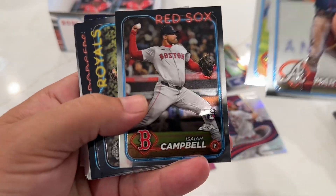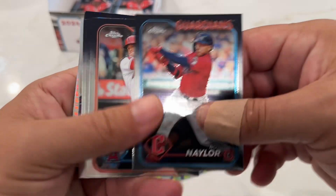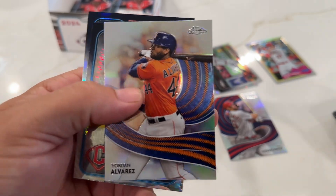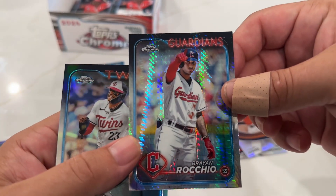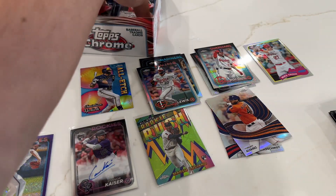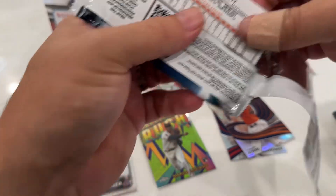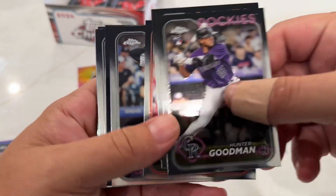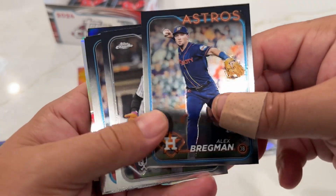Three left pack: Martinez, Schneider, Campbell, Hernandez, Kershaw, Naylor, Gabriel Moreno, Jordan Alvarez with the strokes, Rose Lewis refractor. Goodman, Harrison, India, Bryant.